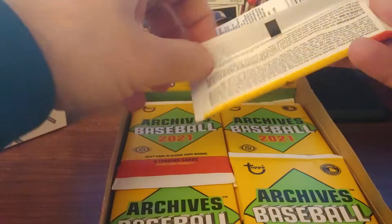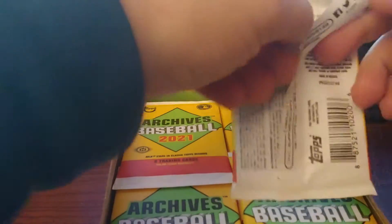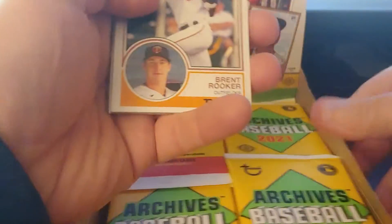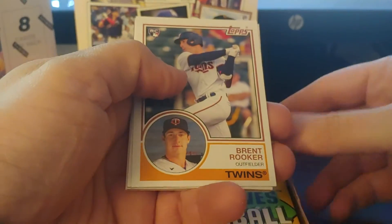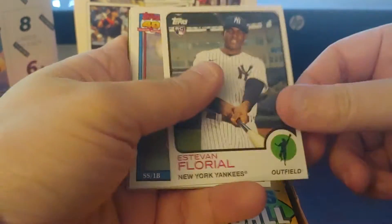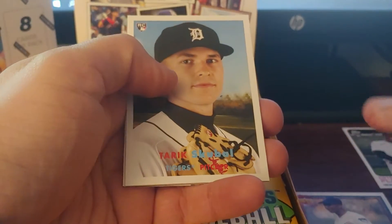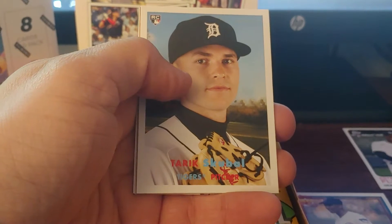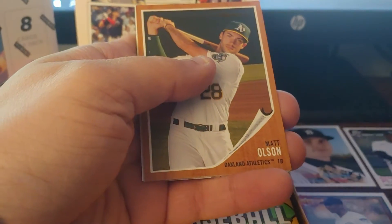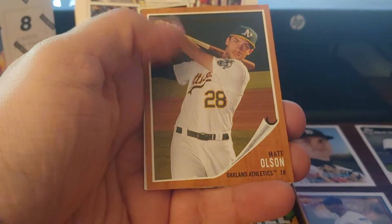Okay, so let's go. We got Brett Rooker in the 83 design, Estevan Floreal in the 73 design, Ernie Banks in the 91 design, Tariq Scooble — this is 57. I was off by one. Then a 62 design, yes, got it right.